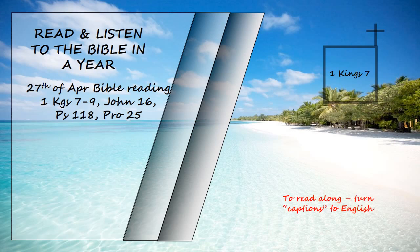The ten stands with their ten basins, the sea and the twelve bulls under it, the pots, shovels, and sprinkling bowls. All these objects that Huram made for King Solomon for the temple of the Lord were of burnished bronze. The king had them cast in clay moulds in the plain of the Jordan between Succoth and Zarethan. Solomon left all these things unweighed, because there were so many. The weight of the bronze was not determined.